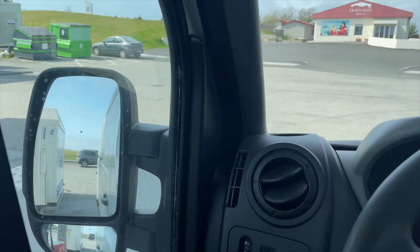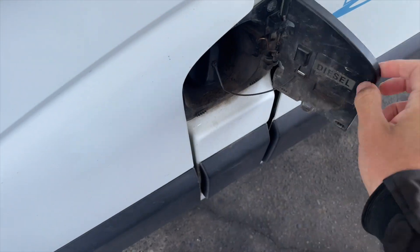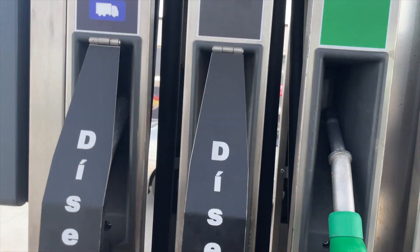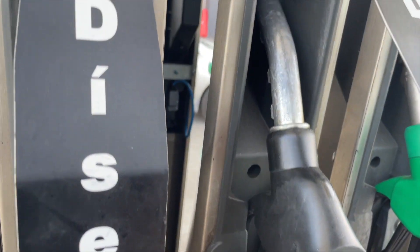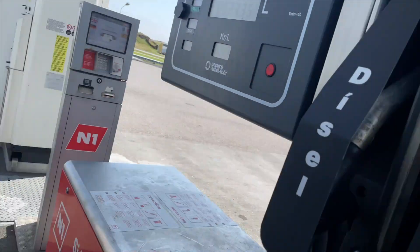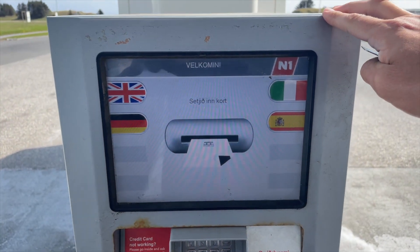It's similar to a self-serve pump. We're going to open up the cap and get the car ready. Over here it has two diesel options, and we're going to get this one because the nozzle is a little thinner — the other one's a little thicker and sometimes it might not fit in. So I'm going to go to the machine with my card.